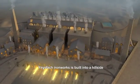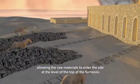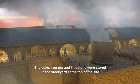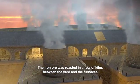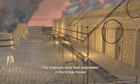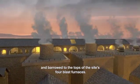Yn Ysfach Ironworks is built into a hillside, allowing the raw materials to enter the site at the level of the top of the furnaces. The coke, iron ore, and limestone were stored in the stockyard at the top of the site. The iron ore was roasted in a row of kilns between the yard and the furnaces. The materials were then assembled in the bridge house and barrowed to the top of the site's four blast furnaces.